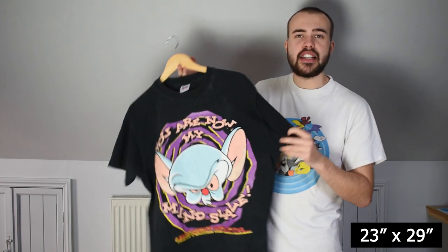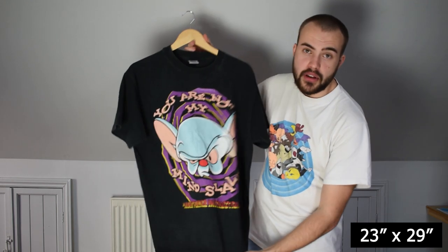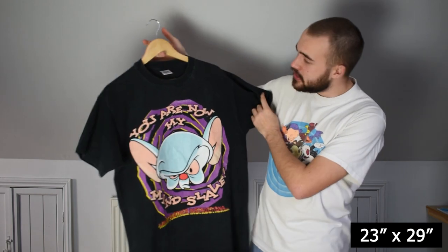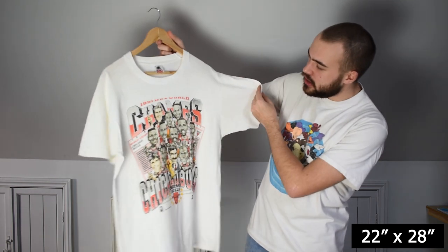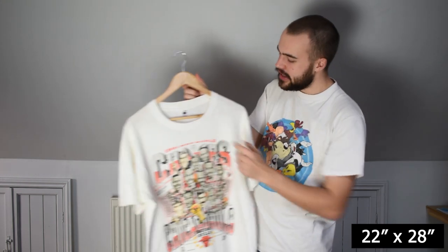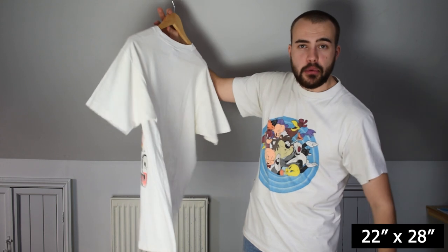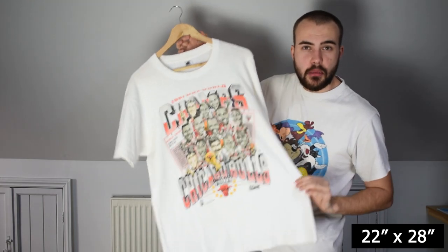You don't often see Pinky and the Brain tees, especially ones of this calibre. Great size too — true XL, maybe even bigger, could fit double XL. The penultimate item is this Chicago Bulls 1991 champs tee — back when they won in 1991. Large Fruit of the Loom tag, single stitch all over, crispy clean. No back print, but it features all of the squad. Just a really really strong piece.